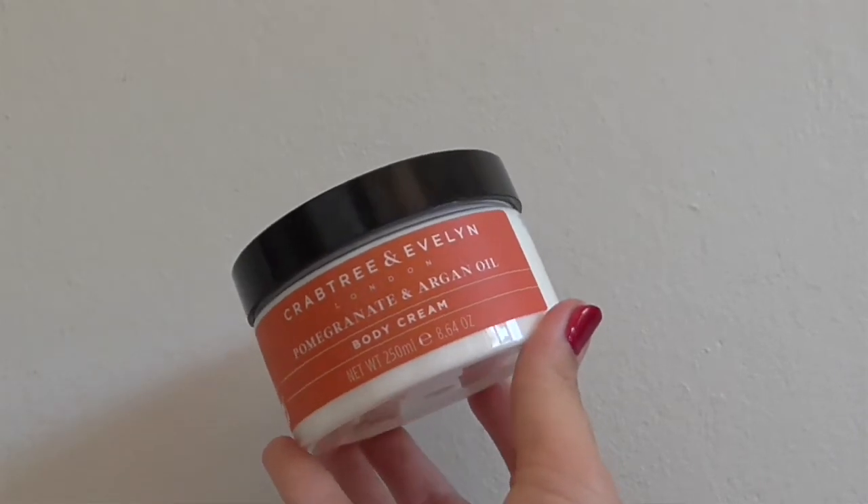The one I'm using at the moment is the Crabtree and Evelyn Pomegranate and Argan Oil cream. It smells so much like Morocco — those of you that have been will get wanderlust all over again. It's quite a rich cream but it doesn't leave your skin sticky or feeling like you're wearing a wetsuit. You know that really thick, revolting feeling? Like the Body Shop Body Butters where I feel like I've been covered in cling film. Not this.